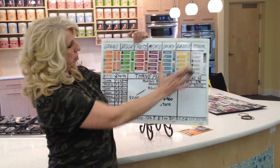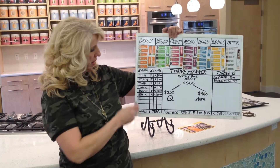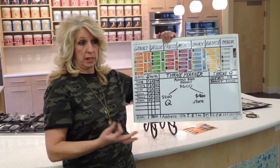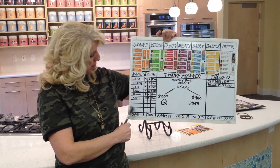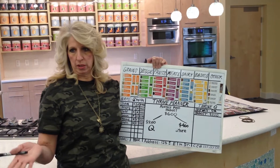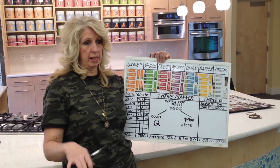You've got all your food groups here — your grains, veggies, fruits, meats, dairies, all of that. The planner asks you for information about your family because this is your planner, this is your food supply. You've got your family members. It's going to ask you if you're male or female and whether you're an adult or a child. Why would that be important? Because of the caloric intake — children eat less than adults.